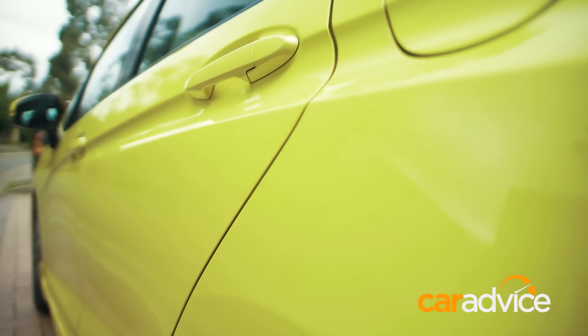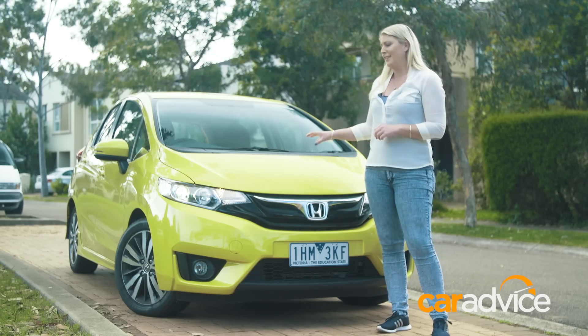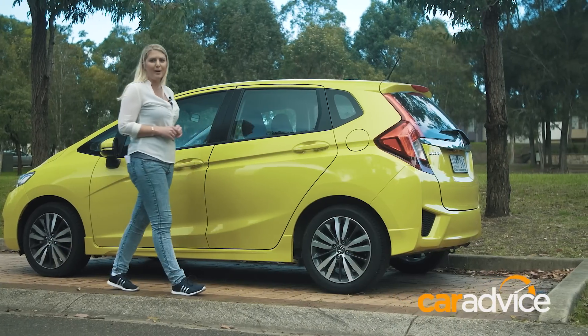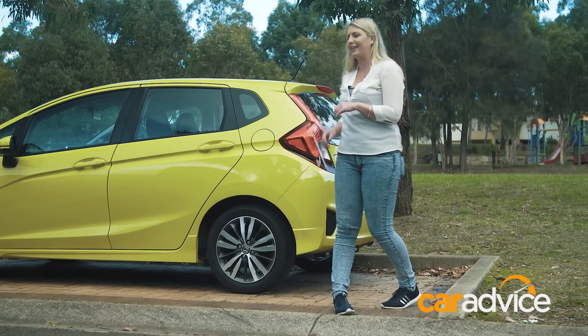This colour is called Attract Yellow — it's a $490 premium paint. I'm sure it will attract something, but probably not what I'm looking for. It's quite long for a city car, almost 4 metres. It's just over 1.5 metres tall and it's almost 1.7 metres wide.